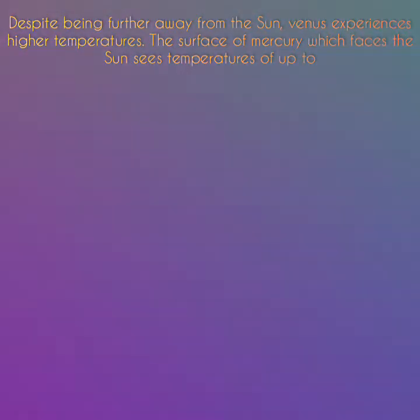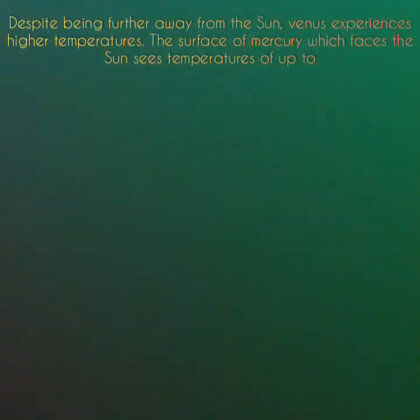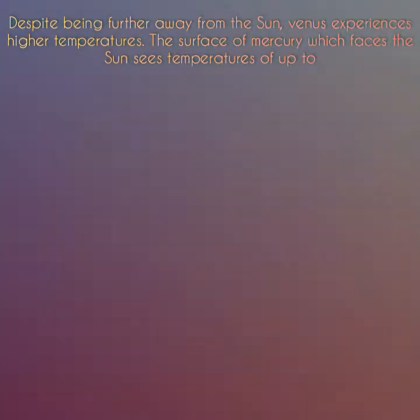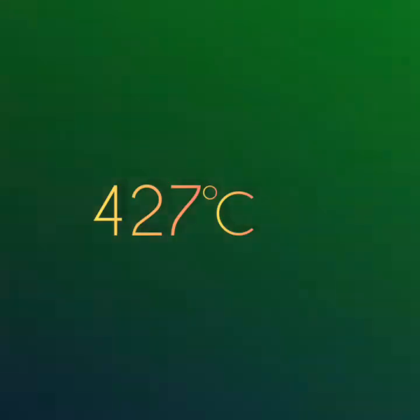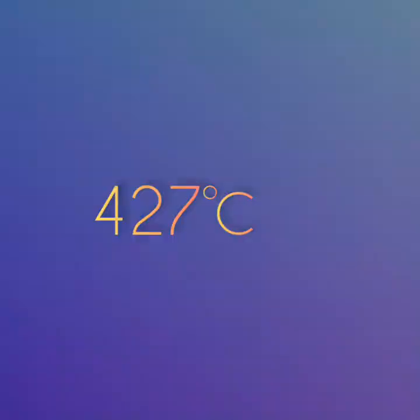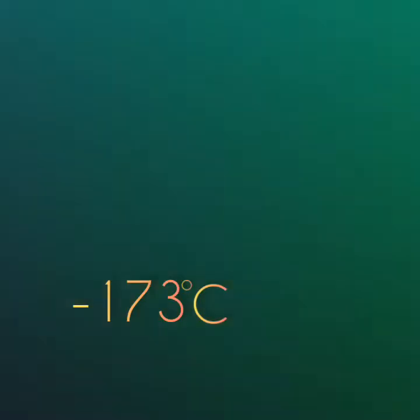Despite being further from the Sun, Venus experiences higher temperatures. The surface of Mercury which faces the Sun sees temperatures up to 427 degrees Celsius, whilst on the outer side this can be as low as minus 173 degrees Celsius.